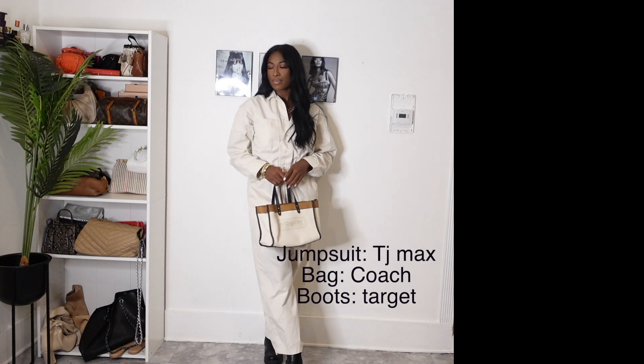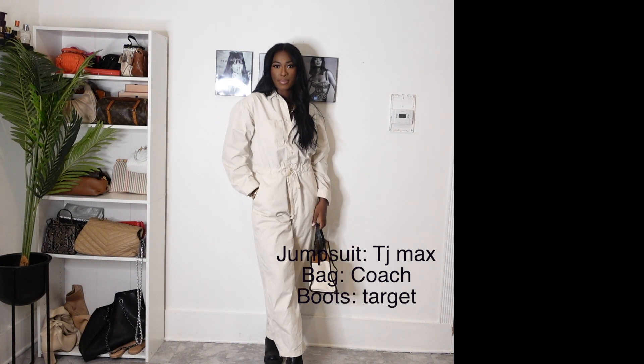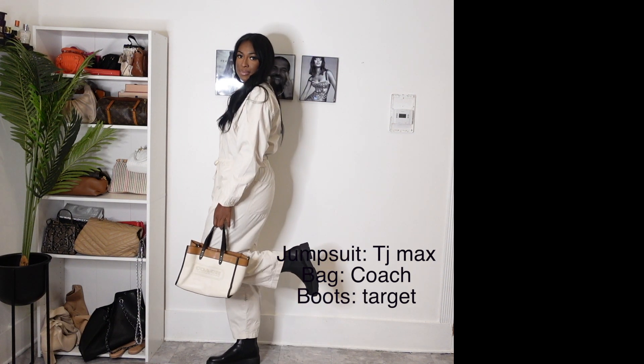So let's get into the first fall look. I have this cute jumpsuit that I picked up from TJ Maxx and it just gives me that painter vibe. It's very calm, cool, and collective.